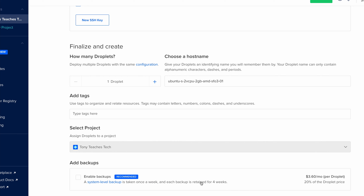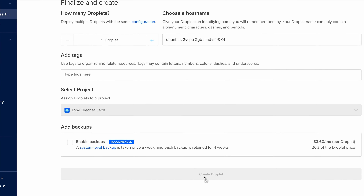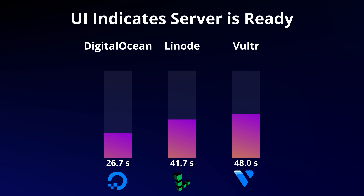More importantly, the next metric we're going to look at is how long the user interface took to indicate that the VPS was up and running. This is essentially a measurement of the time between clicking on deploy and when the user interface says that the VPS is booted. As you can see, DigitalOcean was the quickest with an average time of just 26 seconds, while Linode and Vultr were 41 and 48 seconds respectively.